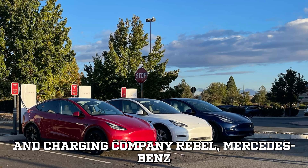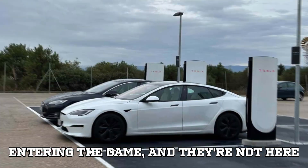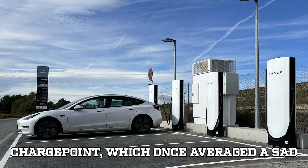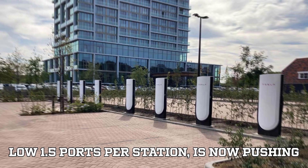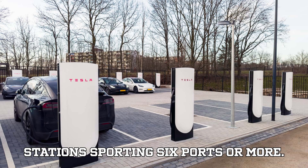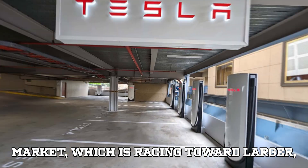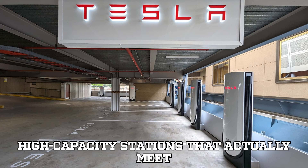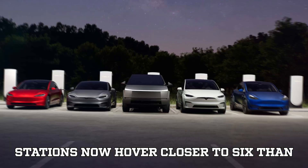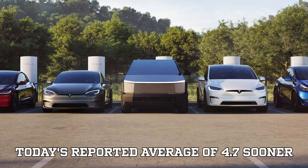Companies like New York-based rideshare and charging company Rebel, Mercedes-Benz High Power Charging, Walmart, and Iona are entering the game. Even some of the laggards are catching up — ChargePoint, which once averaged a sad little 1.5 ports per station, is now pushing their average up to 2.3, with many newer stations sporting six ports or more. By some measurements, the average ports at stations now hover closer to 6 than 4, meaning we might even surpass today's reported average of 4.7 sooner than expected.